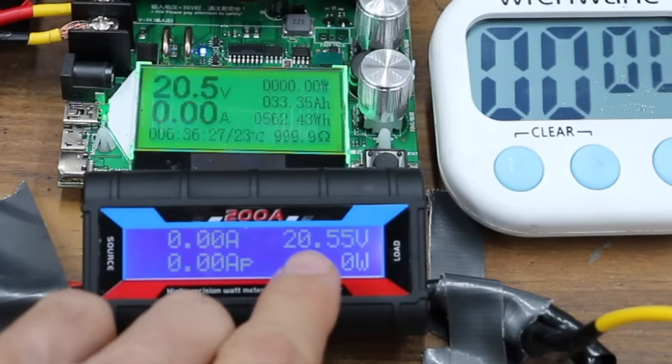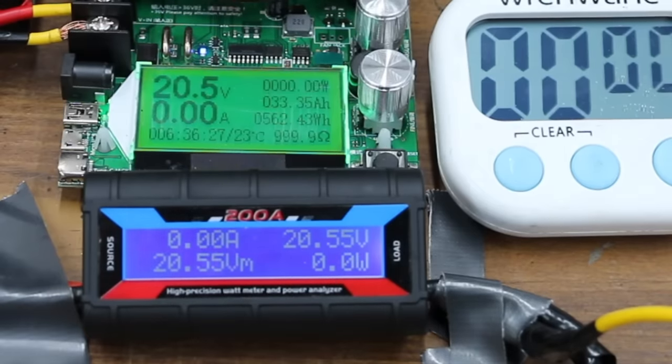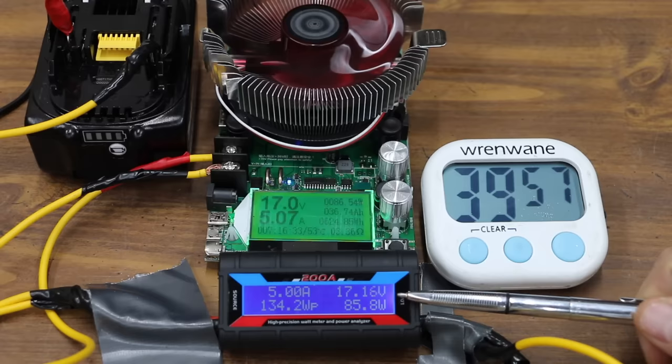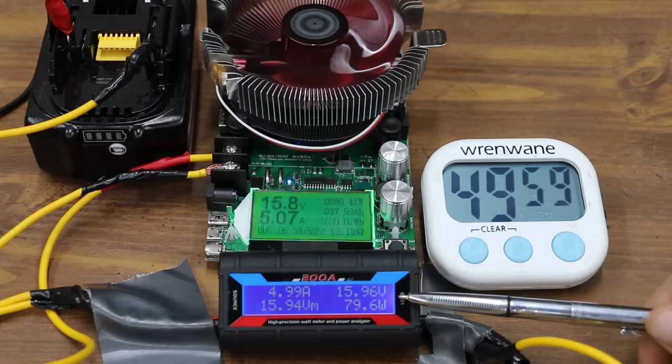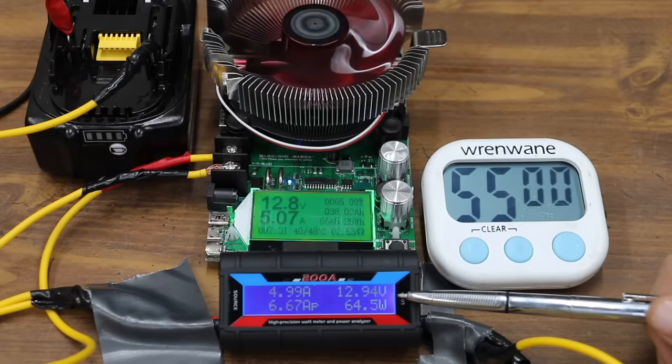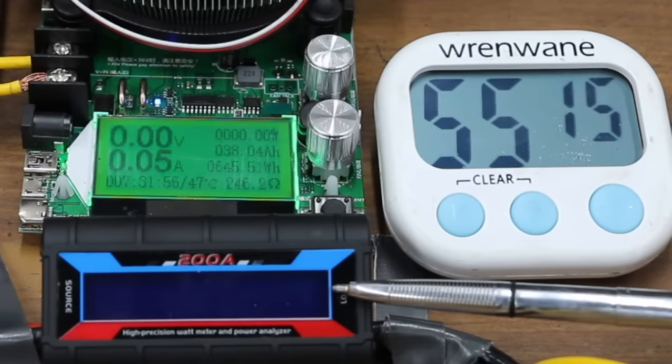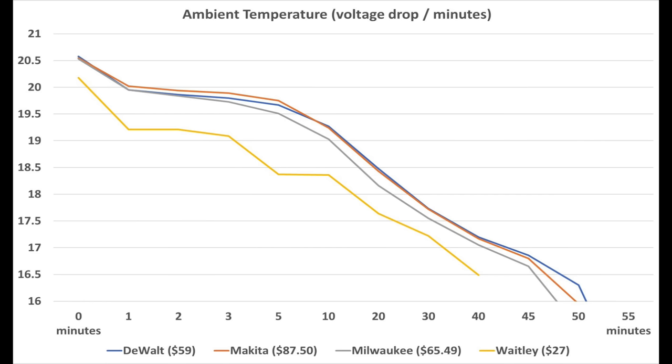The Makita started at 20.55 volts, nearly identical to the DeWalt's 20.58. At 30 minutes it's at 17.72 versus 17.73 for the DeWalt. At 40 minutes, 17.17 versus 17.2 for the DeWalt — very close. At 50 minutes Makita is at 15.95 compared to 16.3 for the DeWalt. At 55 minutes the Makita is nearly finished at 12.92 volts, giving up at 55 minutes and 15 seconds. Unlike the other brands, the Makita battery cut off power at around 12.6 volts due to internal protection. DeWalt and Makita were in a virtual tie until minute 45, while Milwaukee trailed from around 3 minutes and the Whitley really struggled throughout.